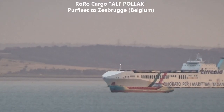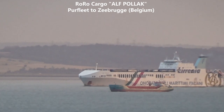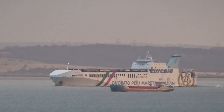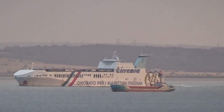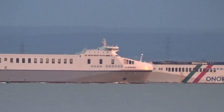Coming down the river at the same time we have the rural cargo ship Alf Pollock on a sailing from Perfleet to Zeebrugge in Belgium. Here we see Yasmin and Alf Pollock passing each other.